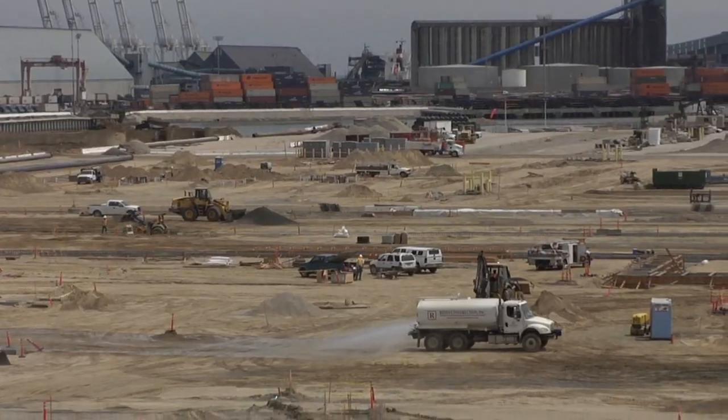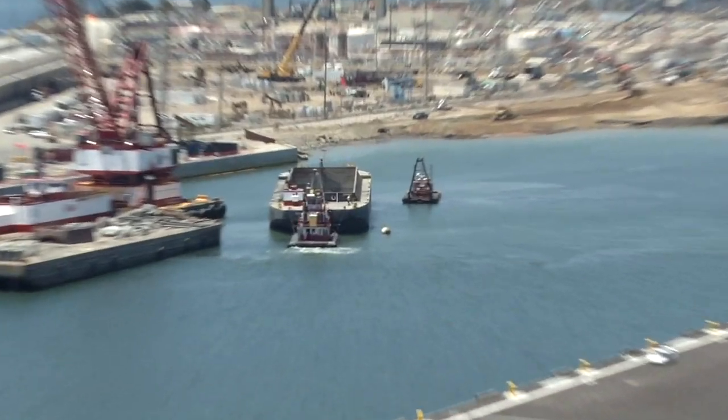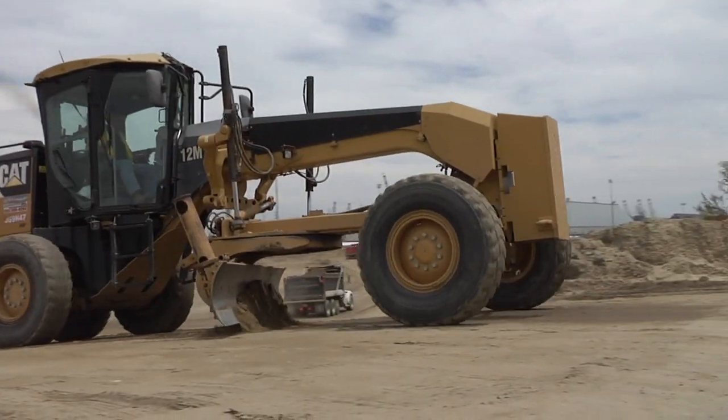The Port of Long Beach broke ground on this project in February 2011, and we are full steam now. Everywhere you look on this site, you are seeing activity. It used to be in just one spot, maybe two — now it's everywhere. Tom, tell me about the scope of the work that's going on out here.